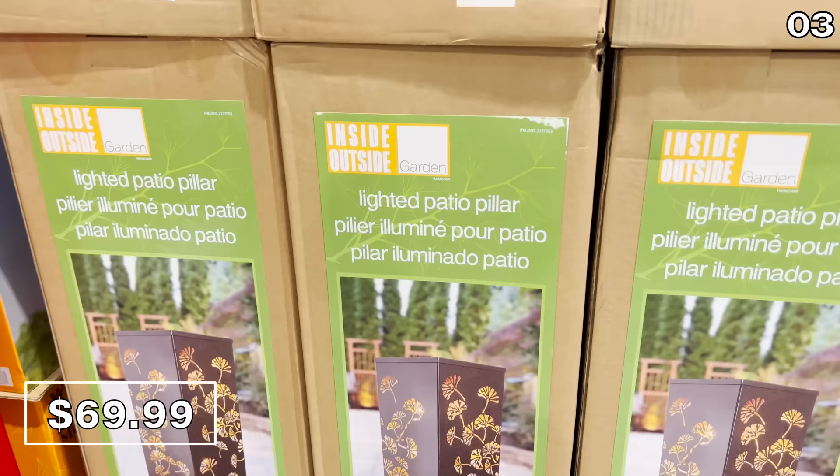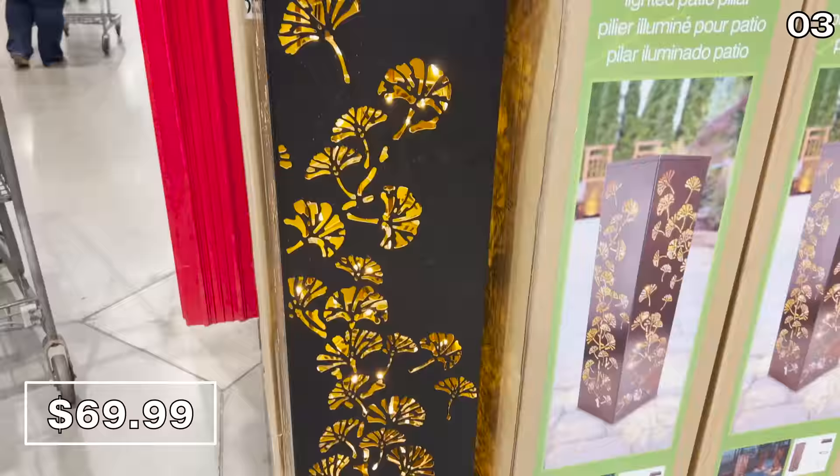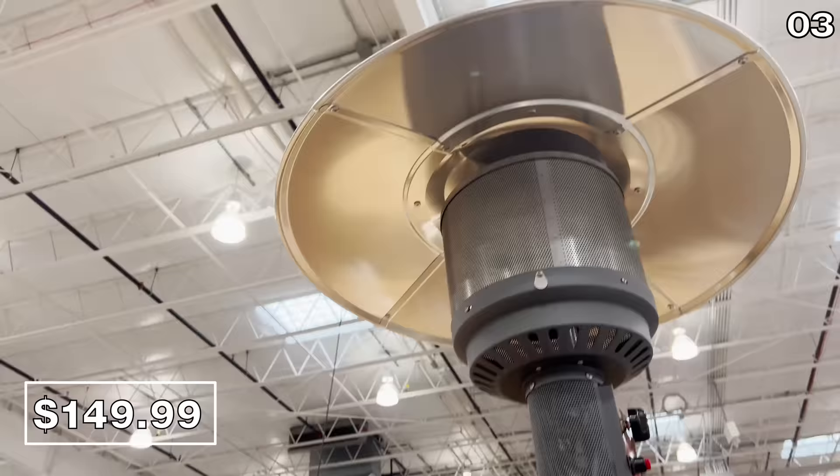Moving to outdoor decor, I've never seen anything like this lighted patio pillar for $70 — it's made of steel with 80 LEDs inside, and you can apparently pair a few together. The gray patio heater for $150 has an asterisk on the price tag, meaning it will not be restocked. It's a 46,000 BTU system, but this model is on the way out.